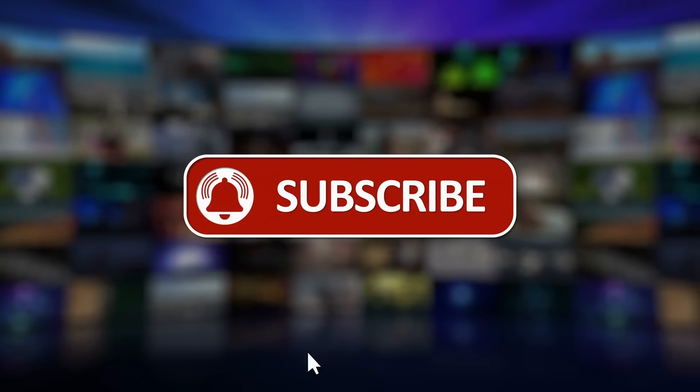As we conclude our journey through the Top 10 Luxury Bags, we hope you've been inspired by the exquisite craftsmanship and timeless elegance of these iconic accessories. If you enjoyed this video, don't forget to give it a thumbs up and subscribe to our channel for more captivating content on the latest trends in fashion and accessories. Until next time, stay stylish!